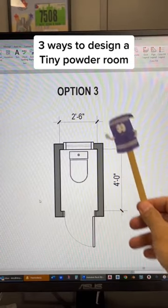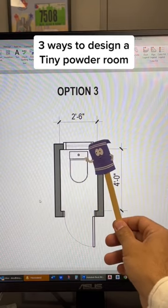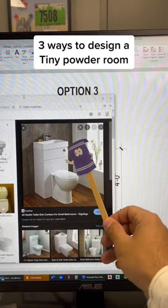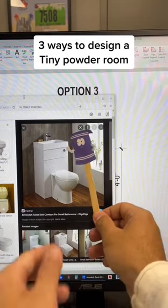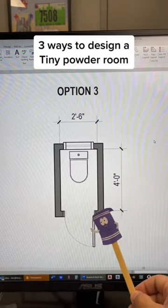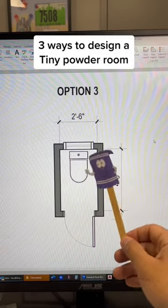Option three is a quirky one. If we had a space two foot six by about four feet deep, we can fit a toilet — and have you seen these? They make toilets now that have sinks built into the top of the tank. In a scenario like that we could make something like this work. The door would have to swing out because there's probably not that much room, but that is a very compact bathroom.